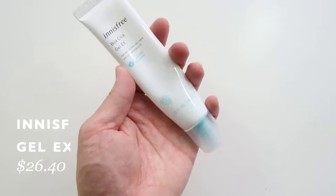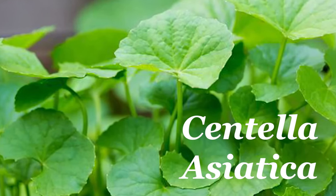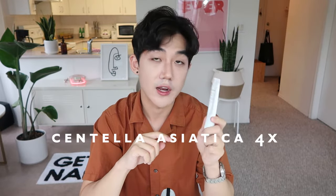At number four is another moisturizer from Innisfree — from their Bija Cica line. This product is the Innisfree Bija Cica Gel, a lightweight gel-like product that contains Bija seed oil as well as Centella Asiatica. Innisfree markets the key ingredient as Centella Asiatica 4X, meaning it contains four different kinds of Centella Asiatica including Madagascoside, Asiatoside, and Asiatic acid. Centella Asiatica is an incredible ingredient in K-beauty to help calm and soothe the skin, especially when it's irritated — a really great ingredient for acne-prone skin. Bija seed oil also has anti-bacterial properties to help control breakouts.